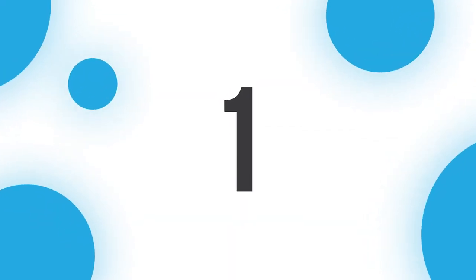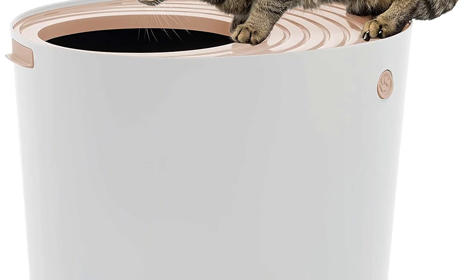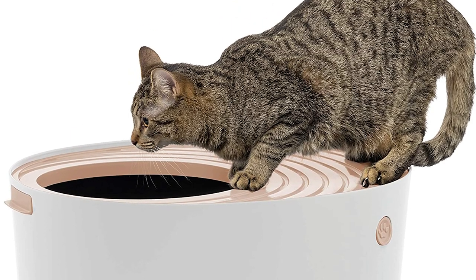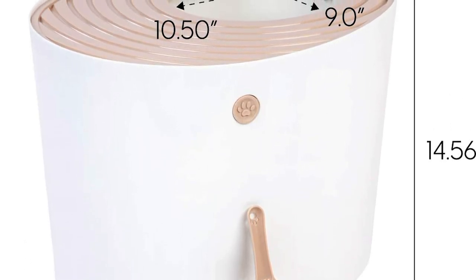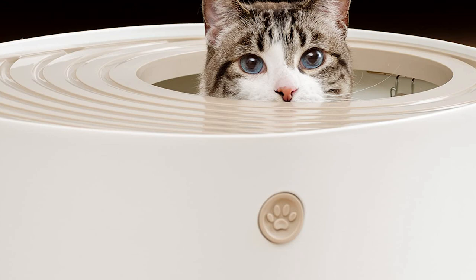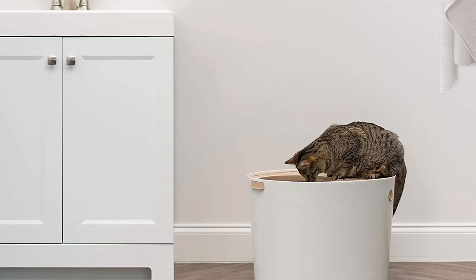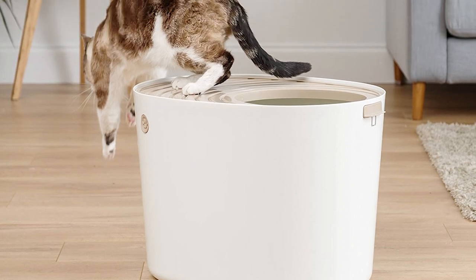Number one: Iris USA Top Entry Cat Litter Box. If you live in an apartment or a home with limited square footage, we suggest getting the Iris top entry litter box. This compact oval bin measures just 20.5 inches long, 16.1 inches wide, and 14.6 inches high. Thanks to its round, slightly tapered shape and top entry design, it's easy to clean and prevents scatter in your home. It is available in white with tan accents, black with gray accents, or gray with white accents, and comes with a matching scoop.